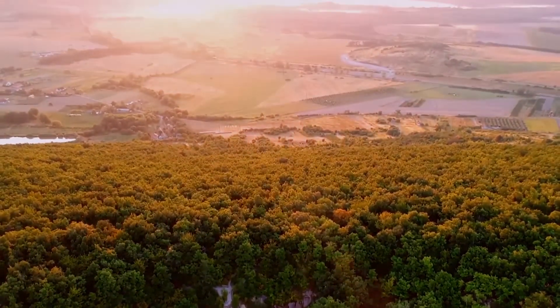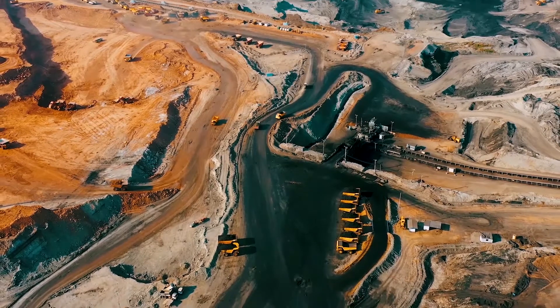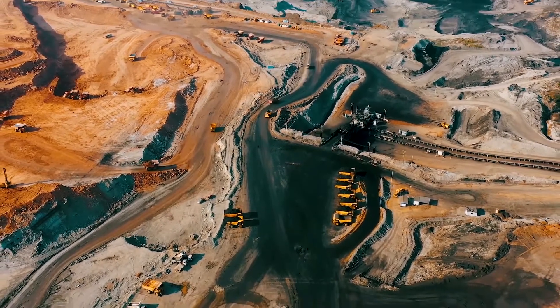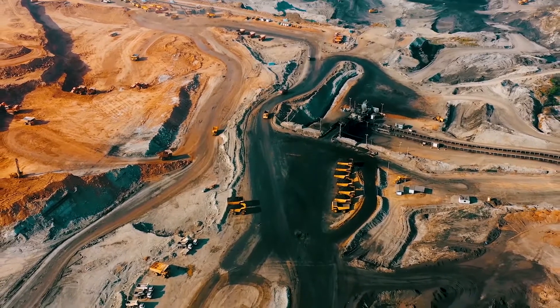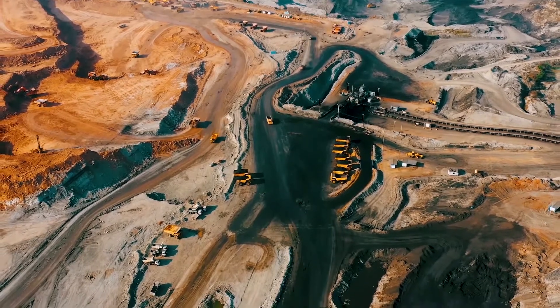From that, bringing that whole evolution of understanding that impact and going forward with that. I believe the mine rehabilitation process should start right from the very beginning, from feasibilities and in your approvals phase right through mine operations and ultimately into closure when it's shut down.